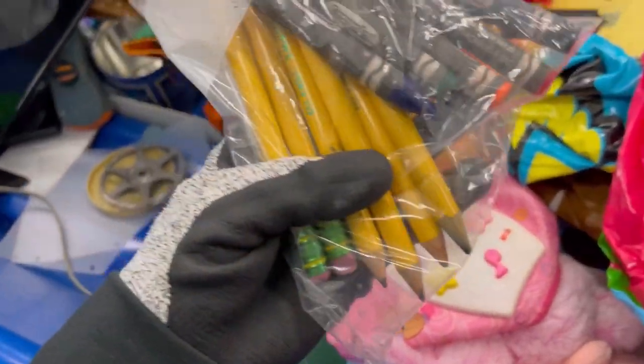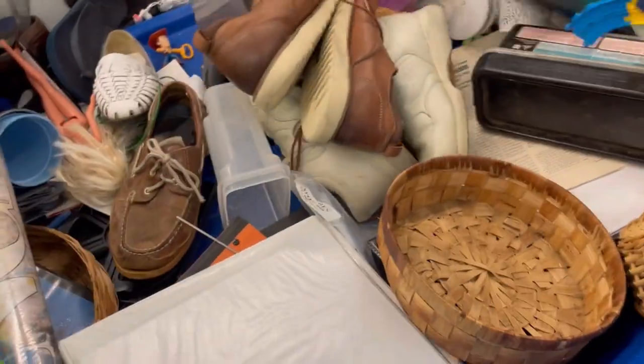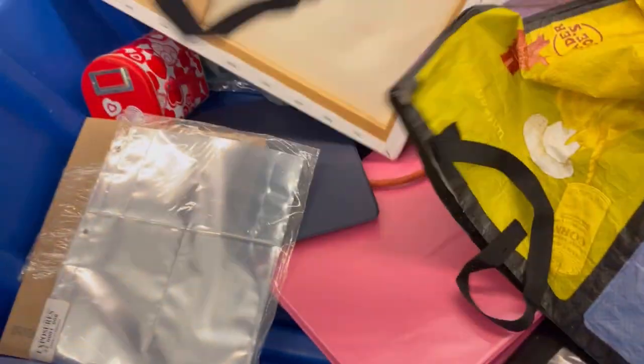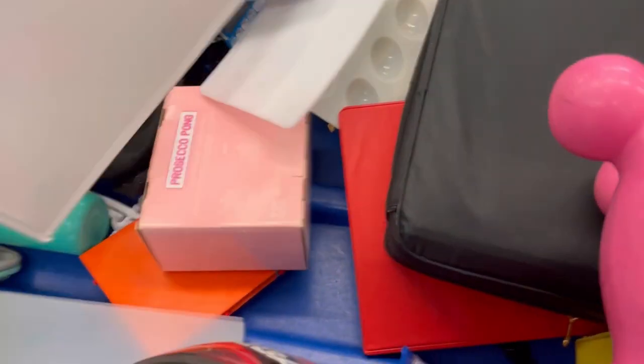I probably could sell more if I ended my items and did sell similar more often. I picked up those big chunky pencils and crayons — I feel like they'll sell because they're for little kids and they're big. There is one item I was watching back and I'm like, why on earth did I not grab those? Stay tuned for that — I was like, what was I thinking?